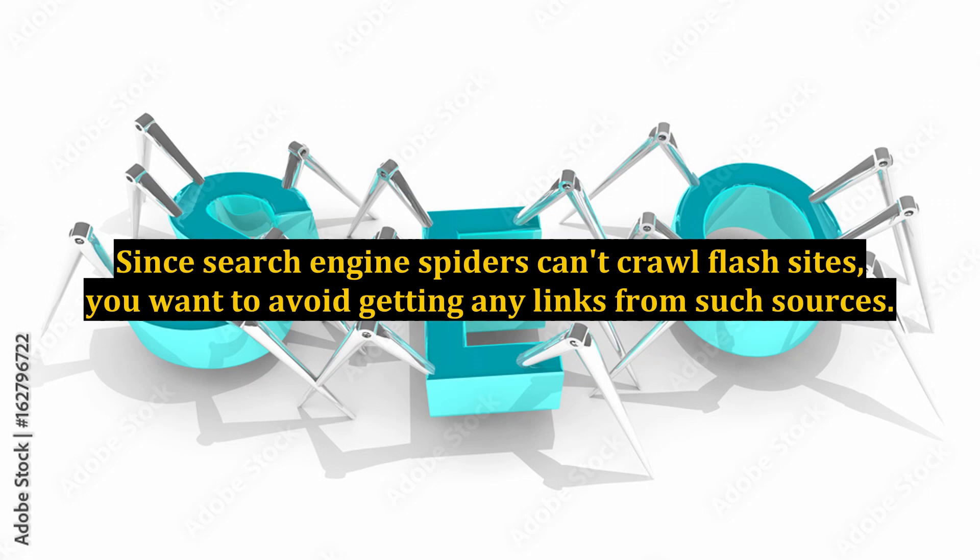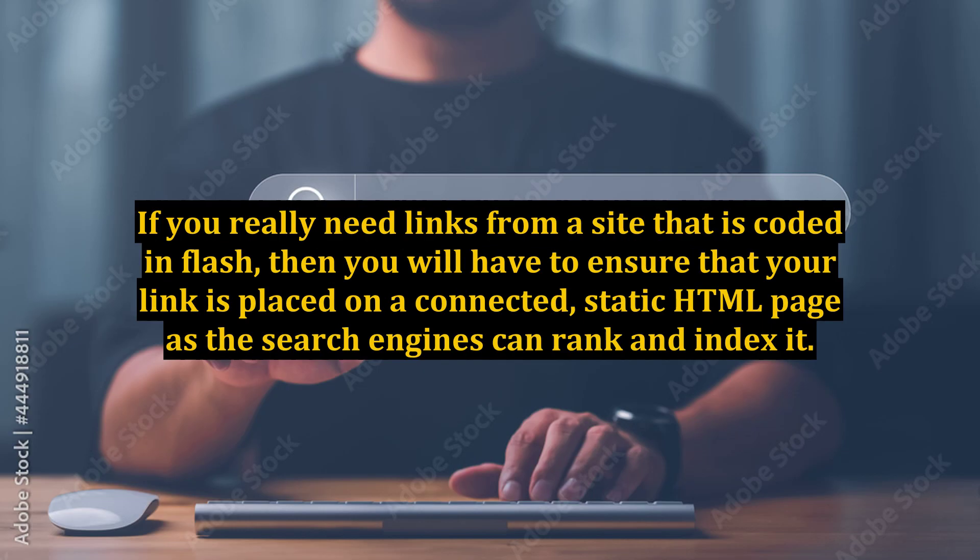Since search engine spiders can't crawl Flash sites, you want to avoid getting any links from such sources. If you really need links from a site that is coded in Flash, then you will have to ensure that your link is placed on a connected, static HTML page so the search engines can rank and index it.